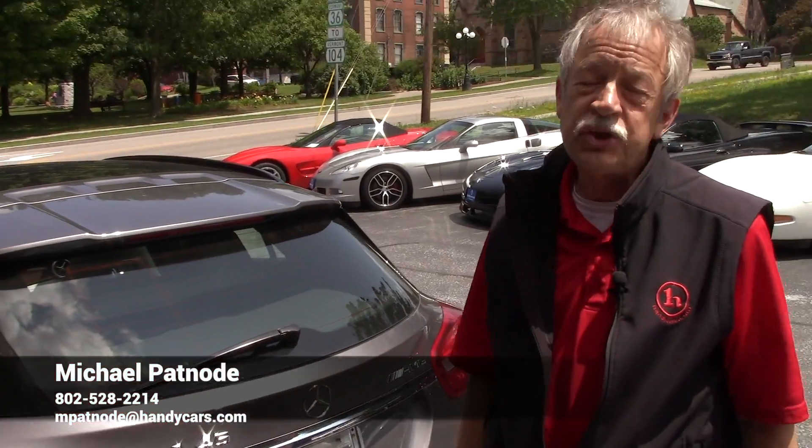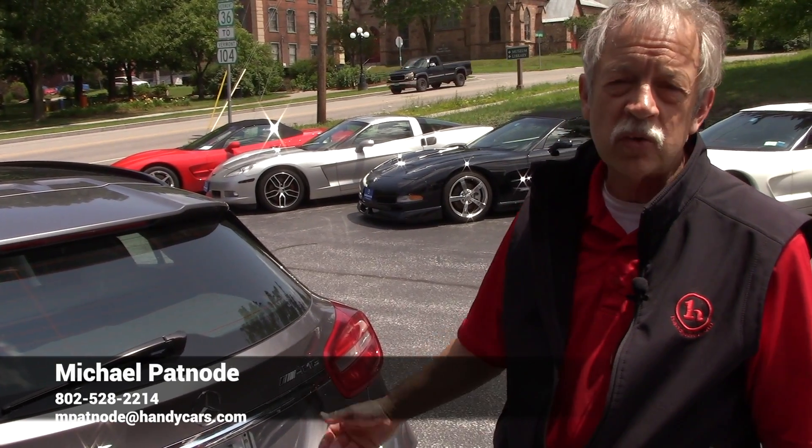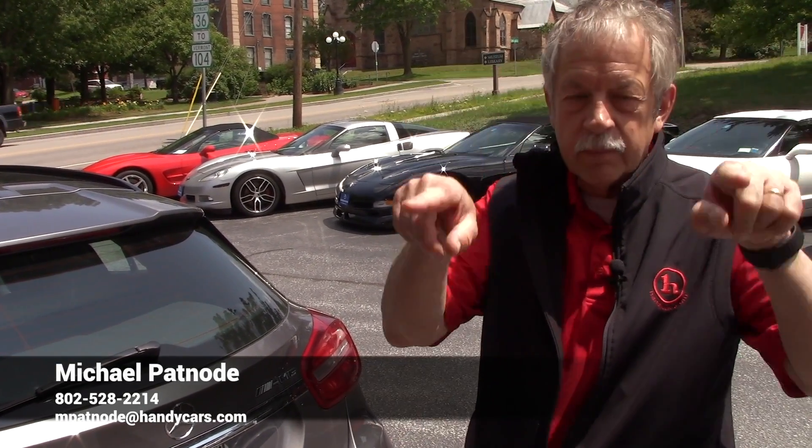So again, this is the GLA 45. This is all-wheel drive. Give me a call today — my number's at the bottom of the screen. Mike out.